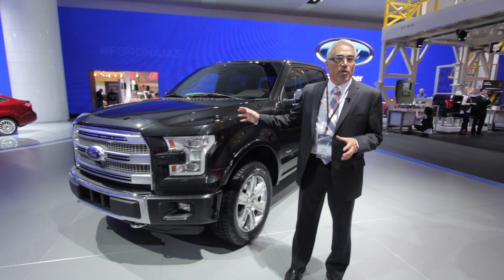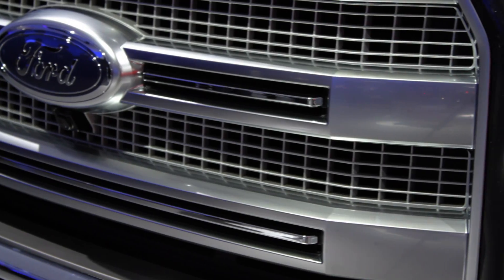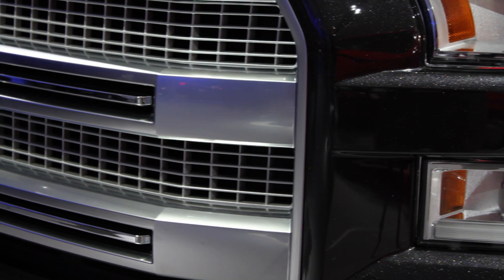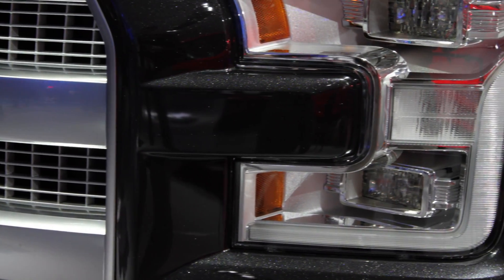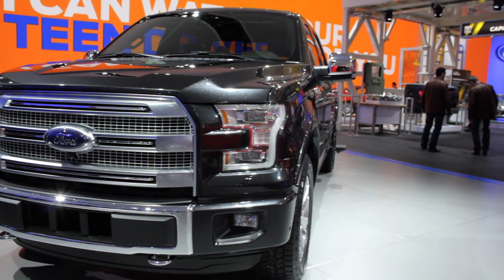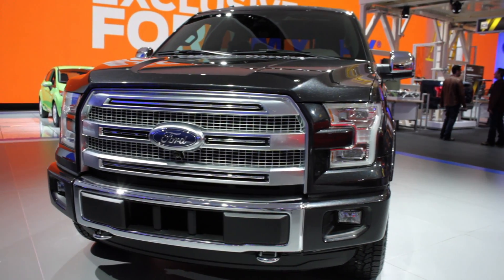The biggest challenge in taking on this project really occurred before program kickoff. For two years we were using research models around what should this truck be — how big, how tall, how wide, how many cabs, what materials, what powertrain, core architectures for the frame.